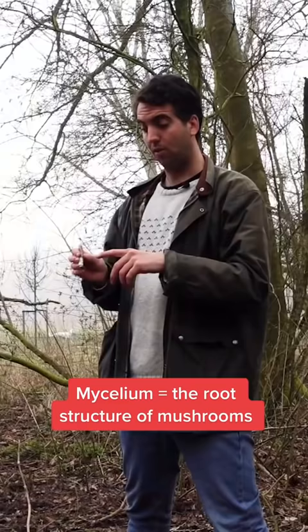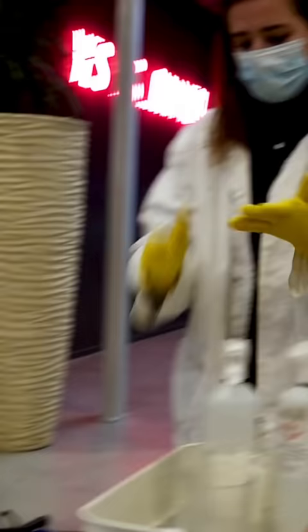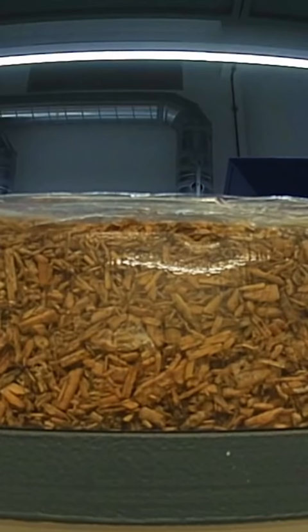From this little piece of mycelium, we can grow a living coffin. Back at Loop's headquarters, Bob and his team mix the mycelium with wet sawdust and spray it with a secret sauce that helps it grow. Then they seal it in a plastic mold shaped like a coffin. The final product is light but sturdy — it can carry up to 440 pounds.